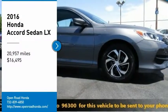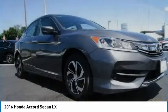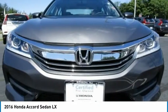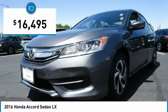Come test drive the 2016 Accord — ingeniously simple, yet overflowing with luxury and technological creativity. All that and more in the Accord, and it is priced below $20,000.